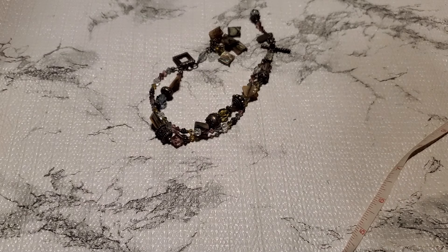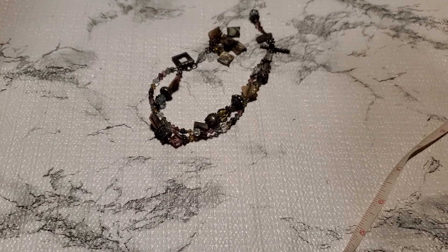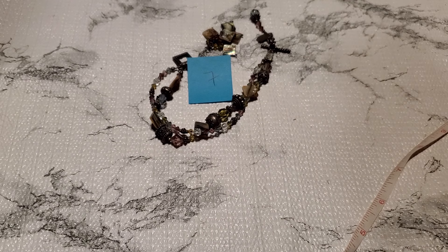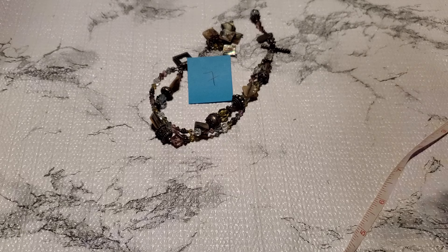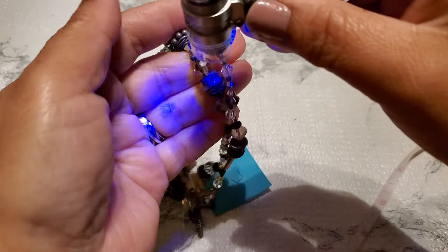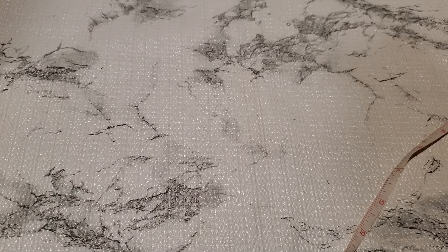It doesn't have a curl. That's number 7. It doesn't glow. And that one's gonna be $20 — number 7, $20.